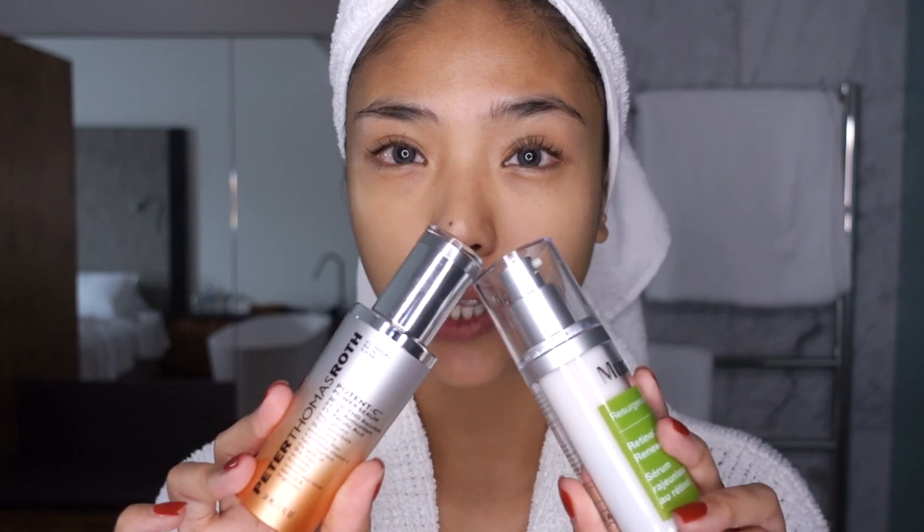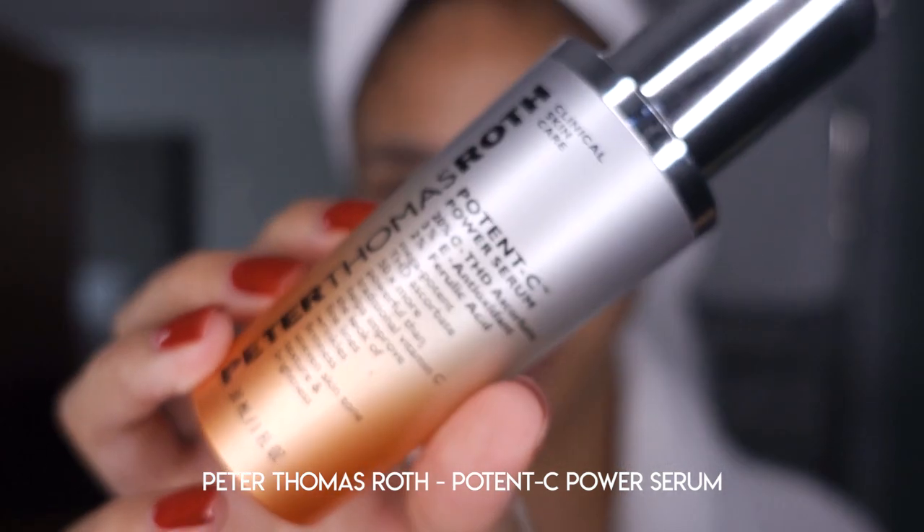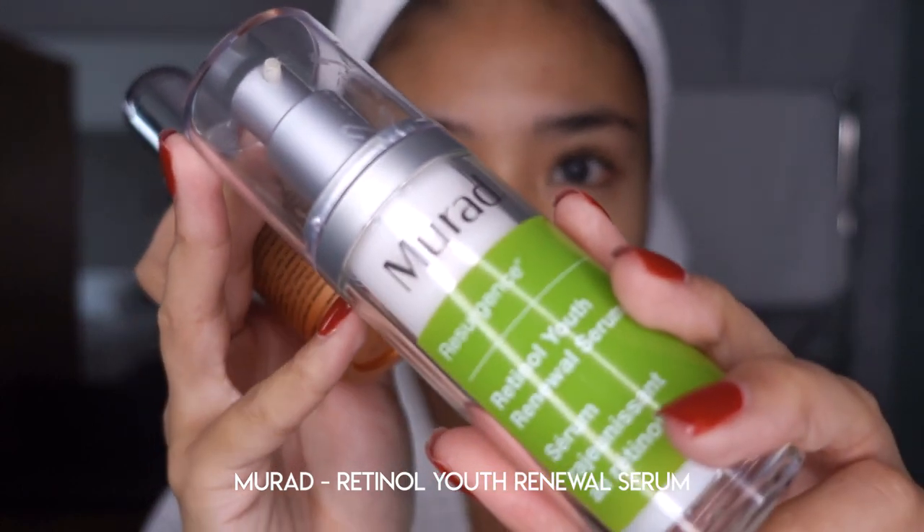Moving on to serums — I'm actually alternating between two serums. First we have the Peter Thomas Roth Potency Vitamin C serum, and then the other one is the Murad Resurgence Retinol Youth serum. I don't use both every day. Today I'm going to go with the Murad. As the name suggests, it's packed with retinol, which is great for fine lines and wrinkles, firming the skin, and all those anti-aging benefits. With all my creams and serums I like to give the face a good massage, because it helps with absorption and increases blood flow to get the skin nice and plump.